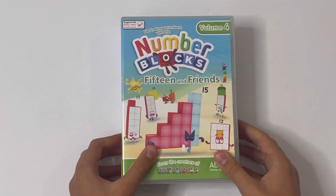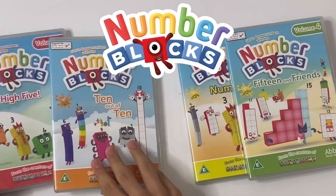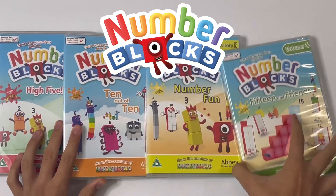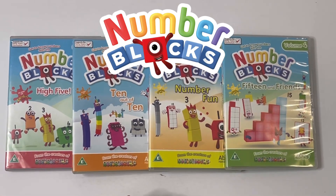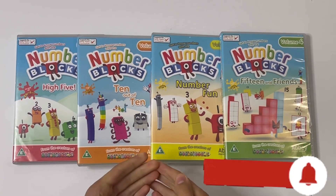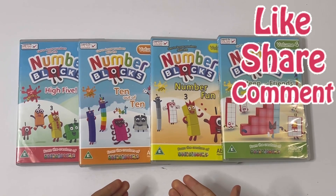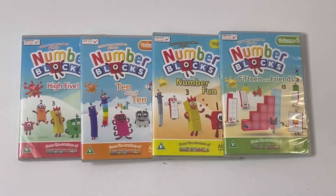And that's all of them. So that is my whole DVD collection of Number Blocks. I hope you enjoyed this video. Please hit me with your thumbs up. Don't forget to subscribe if you haven't subscribed yet. Remember to like, share and leave a comment. And I'll see you next time. Bye bye.